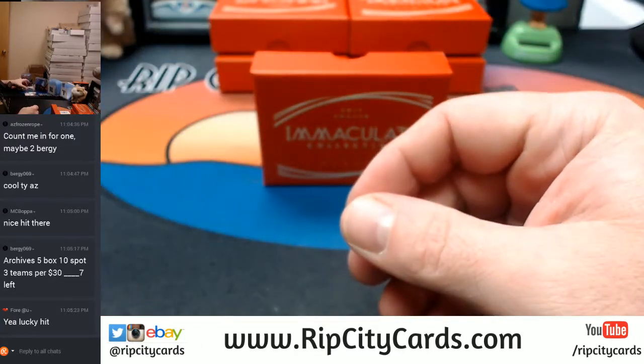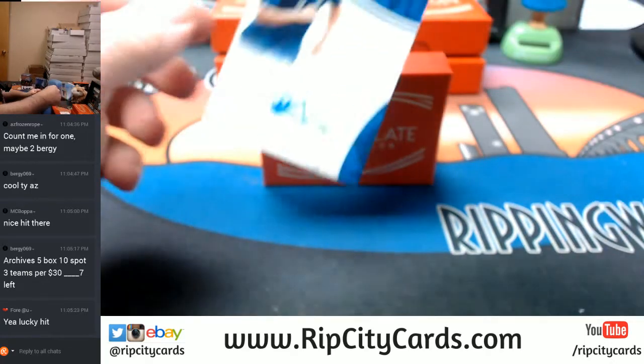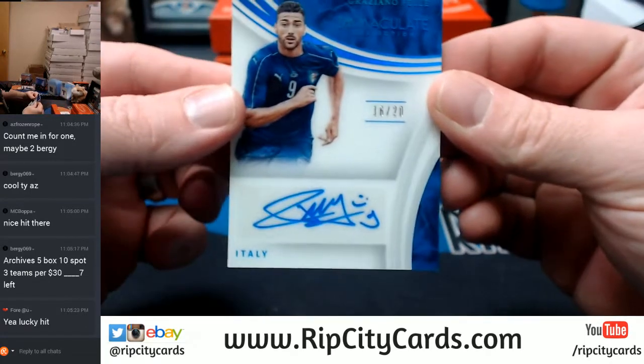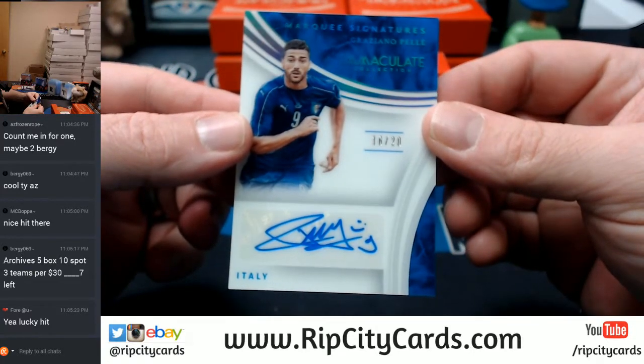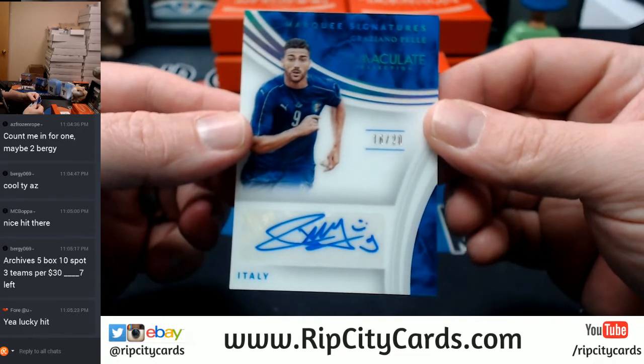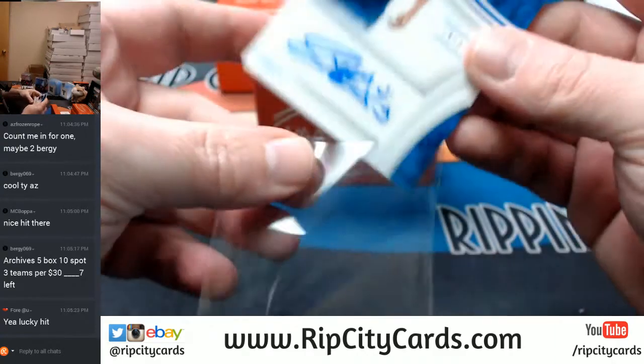Let's talk autographs. We're going to start off with Italy. 16 out of 20, Graziano. Acetate auto.